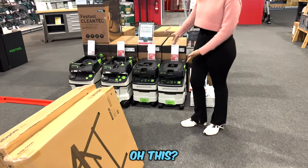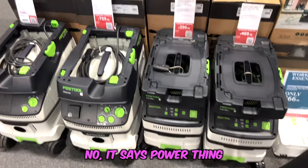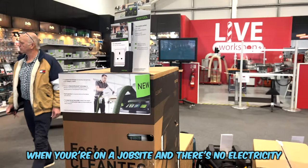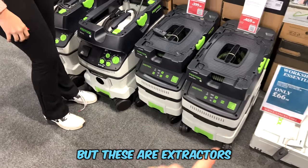Oh this? That's an extractor. No, it says power station — that's for when you're on a job site and there's no electricity; that will power your power tools. But these are extractors.